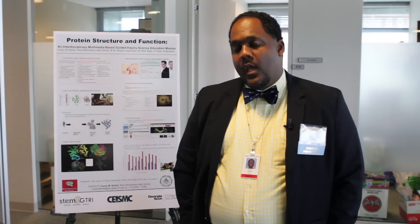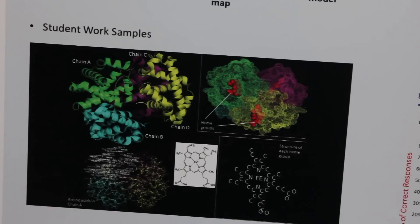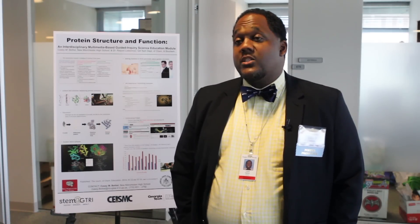The poster that I'm presenting is a group of lessons that I developed with help from Dr. Raquel Lieberman at Georgia Tech. I spend the summers in her lab learning about how scientists study protein structure and function, and we've tried to find a way to teach those concepts to high school students.